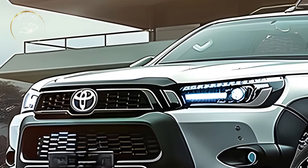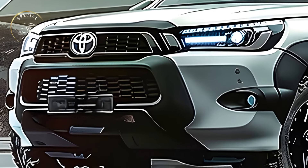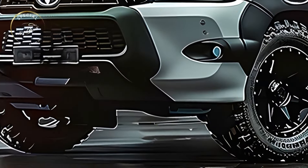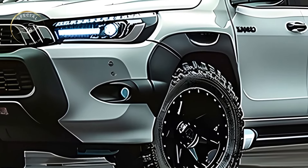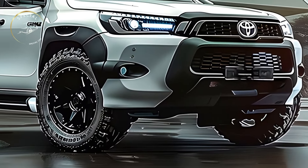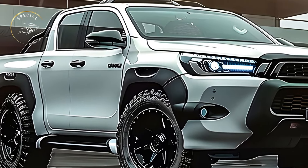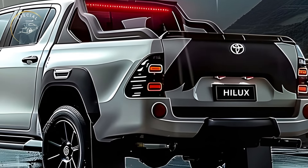The 2025 Hilux's interior design prioritizes comfort and functionality. Premium leather and sturdy fabrics offer a luxurious cabin environment, with plenty of legroom, headroom, and efficient storage. Drivers stay engaged and connected with the innovative infotainment system's large touchscreen display, smartphone connectivity, and quality audio system. Wireless charging, multiple USB connections, and multi-zone climate control further enhance the driving experience.